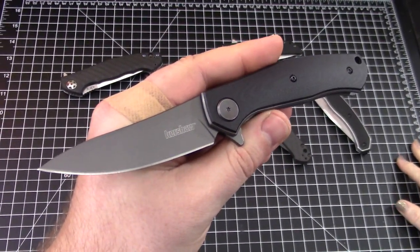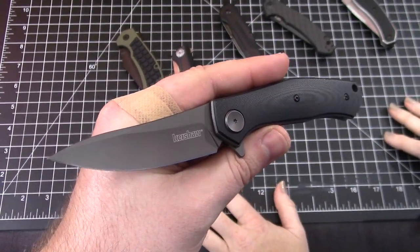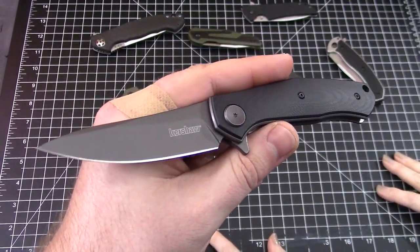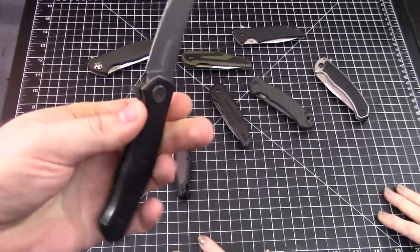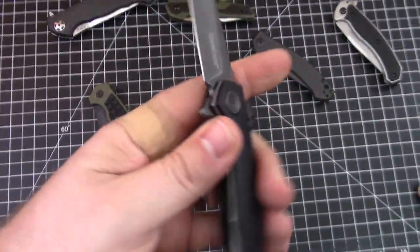Kershaw Concierge — probably the coolest knife name of the year, huh? Or like the butler. They could have called it the butler, the tour guide, bag boy, bellhop... good old beer wench. How about Uber driver?